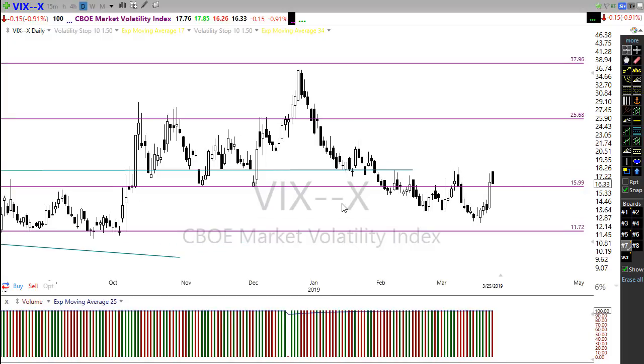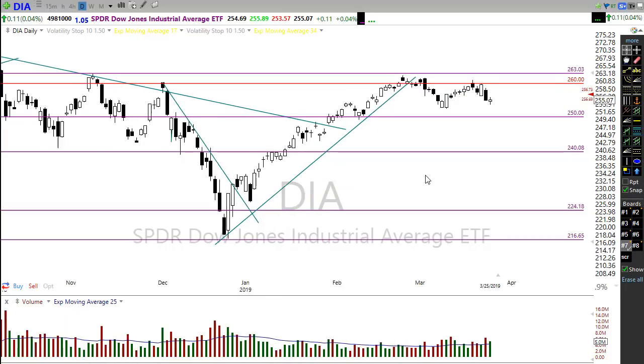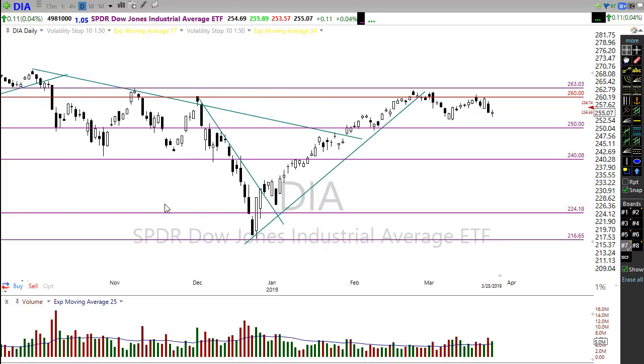Remember, even though we're gapping up this morning, we still have the potential of a pop-and-drop pattern. That pop and drop is where we gap in the morning and then sell off after that gap up. That does have possibility, particularly with resistance levels above. So we want to pay attention to that price action. Be careful not to chase into the market this morning — not that fear of missing out that wells up in all of us as traders. We rush and we chase when we shouldn't. If we happen to be chasing directly into price resistance in the market, we could experience that gap up and sell off.